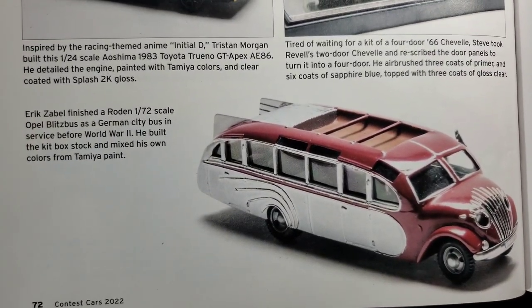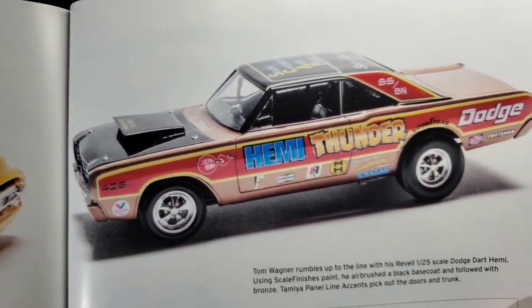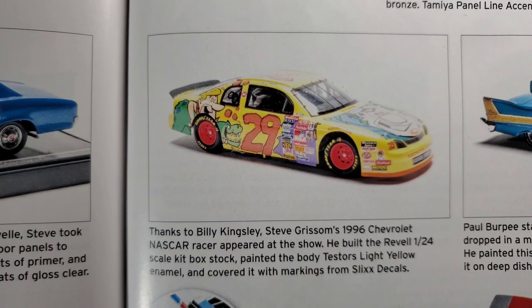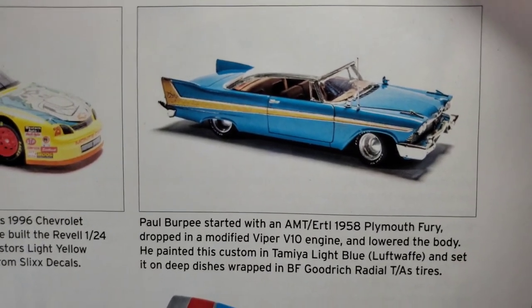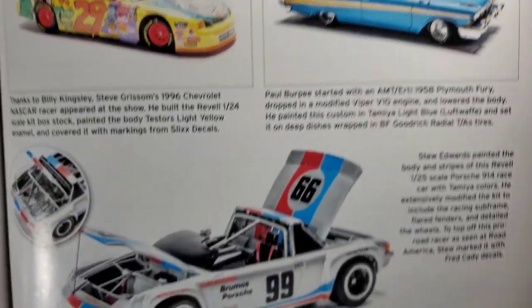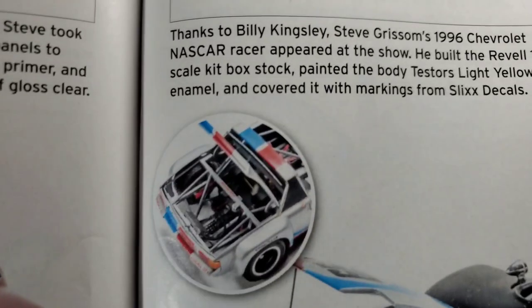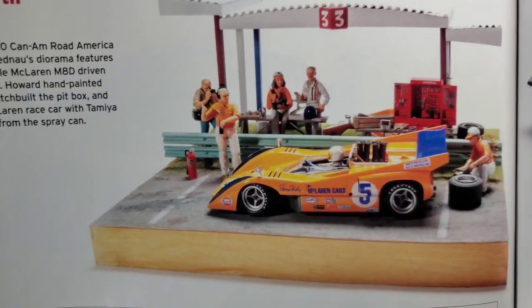1:72 scale rodent. Oval Blitz bus — 1:72 scale, pretty cool. Hemi thumb under. Little Hemi Dart. '90s NASCAR. Cool take on the Fury — the Viper V10 under the hood, very cool. And here we got a Porsche roadster with lots of detail. Still in the NNL North — a little Can-Am Road America diorama in 1:20 scale.